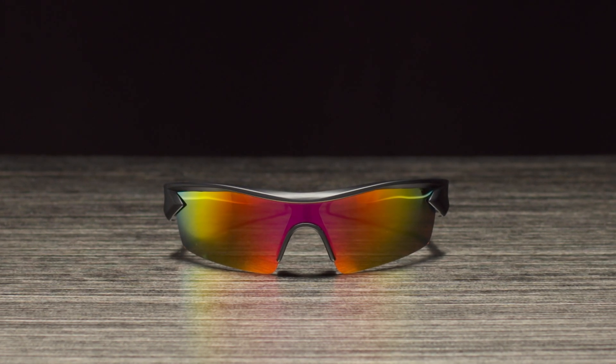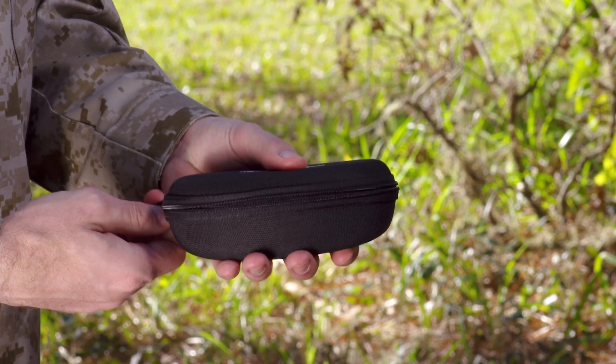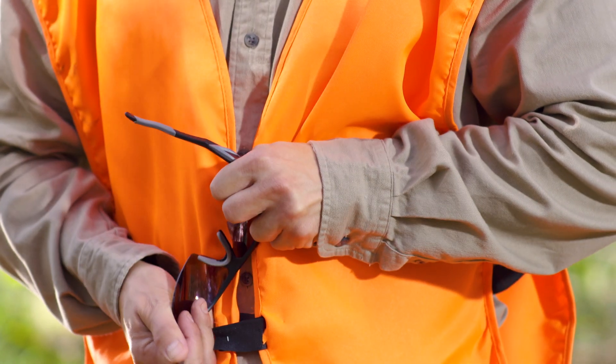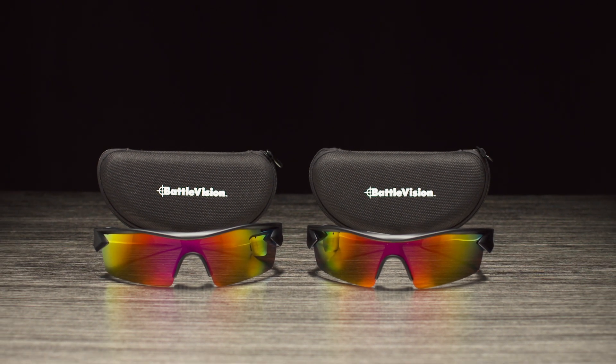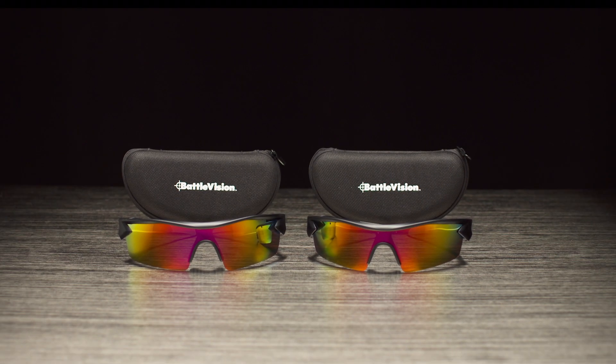Call or click now and get Battle Vision by Atomic Beam, the ultimate tactical eyewear, for just $19.99. We'll also include a protective carrying case absolutely free. You'll also get a lifetime guarantee — if they ever break for any reason, you get your money back. Order right now and you can double this entire offer, just pay a separate fee. We'll even ship them to you free. That's right, free shipping and handling. Battle Vision by Atomic Beam with lifetime guarantee and free shipping is just $19.99. Order now.